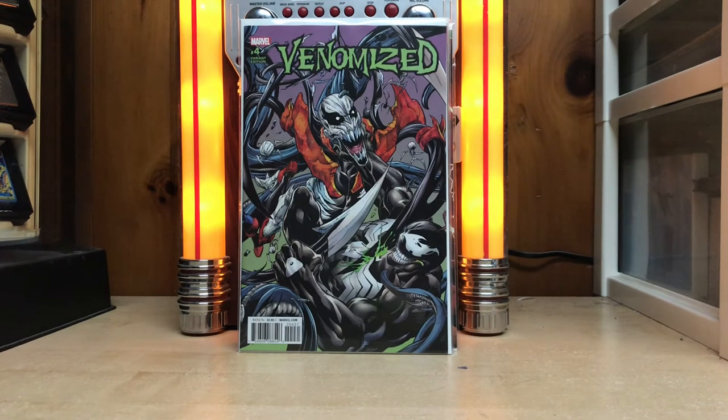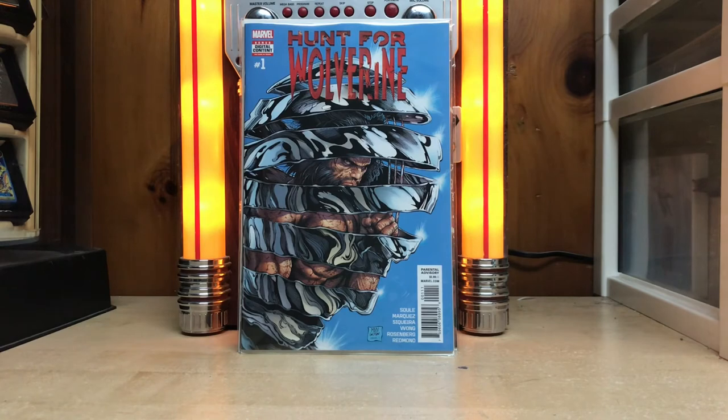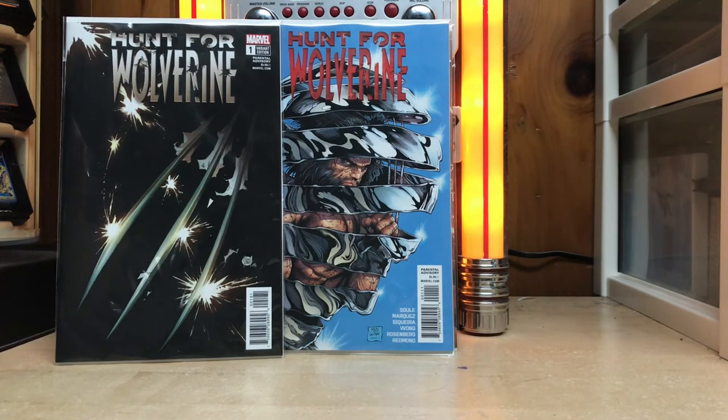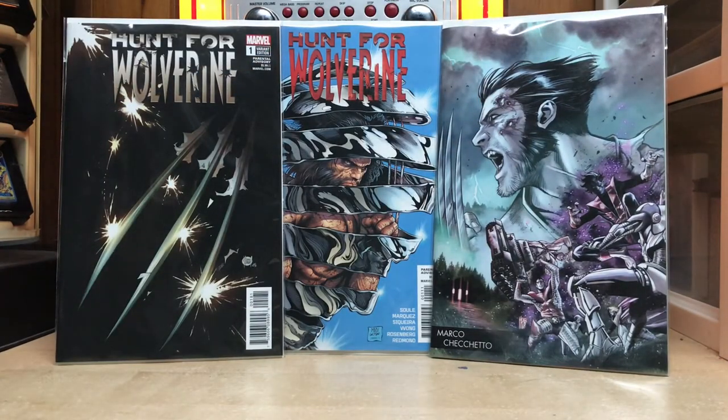Then we've got Venomized number four — the Bagley variant, which is awesome. That's the only one I got; the normal cover had Venomized Thanos choking out Venom which was cool, but I just wanted those connecting covers. And the big book for the week — Hunt for Wolverine number one. It's a one-shot but numbered one, and I got two variants: the preview variant and the Marco Checchetto young gun variant. I've been excited for these because I do like Wolverine a lot.